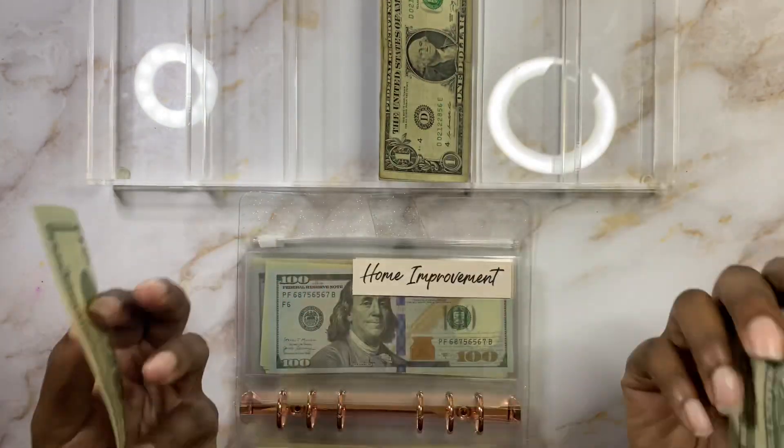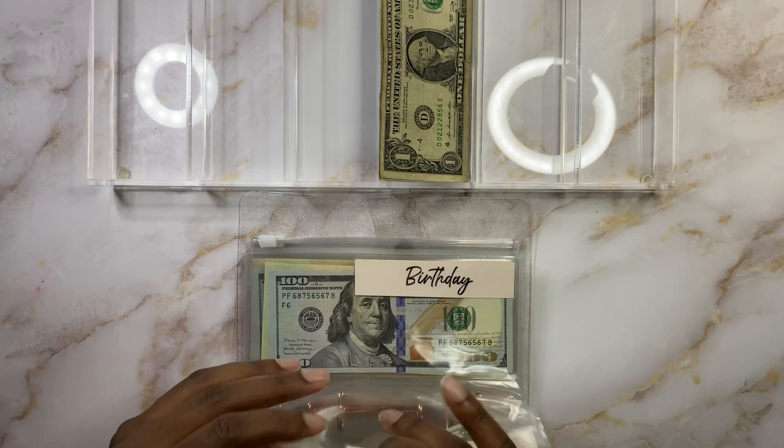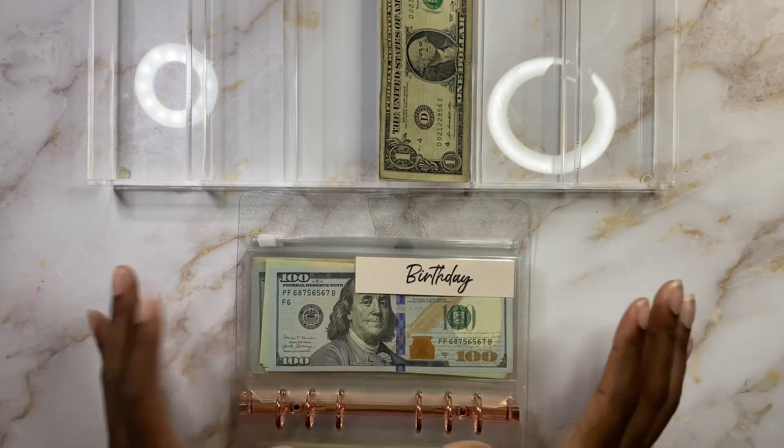Home Improvement is going to get $2 today because I don't have anything in Home Improvement — I haven't stuffed it this month. So $2, bringing us to $22 in Home Improvement. Need to bulk that up too because we have some projects we want to do, especially since we're staying where we are.